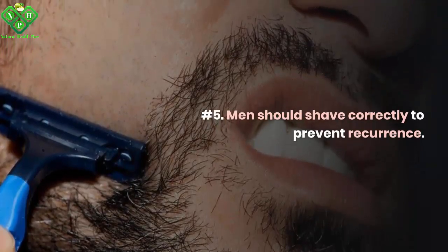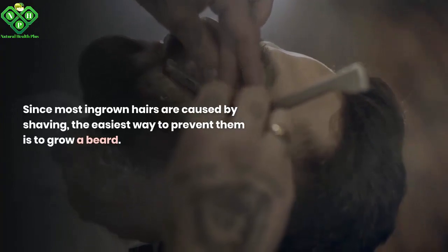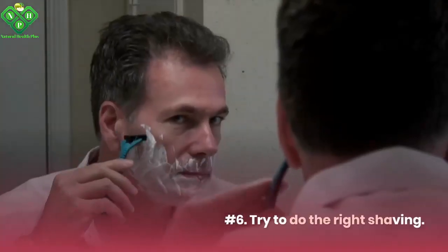Number 5: Men should shave correctly to prevent recurrence. Since most ingrown hairs are caused by shaving, the easiest way to prevent them is to grow a beard.